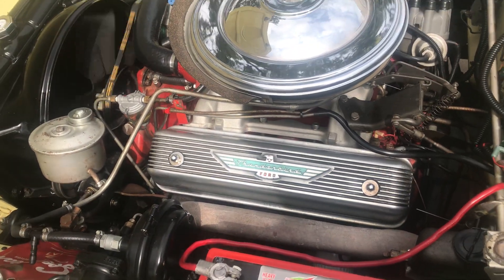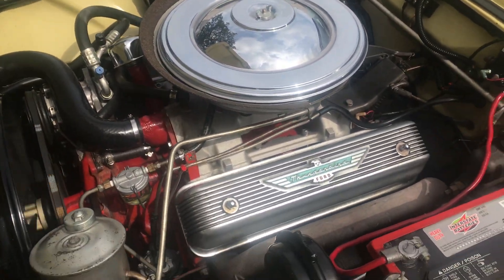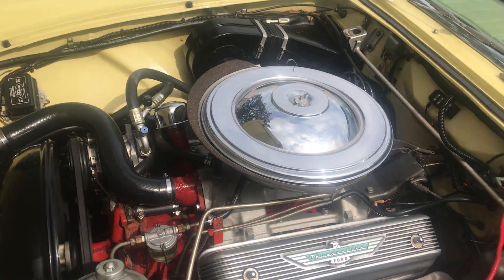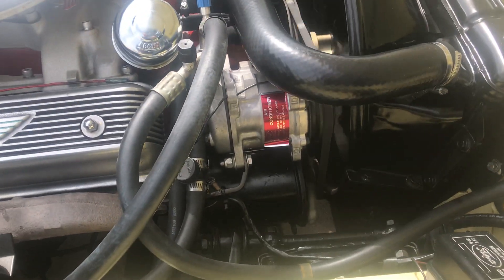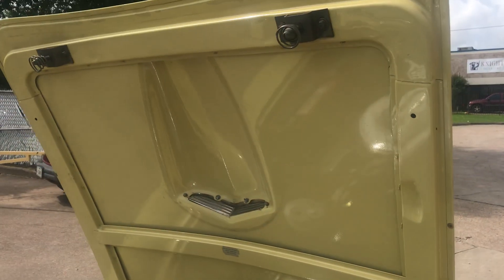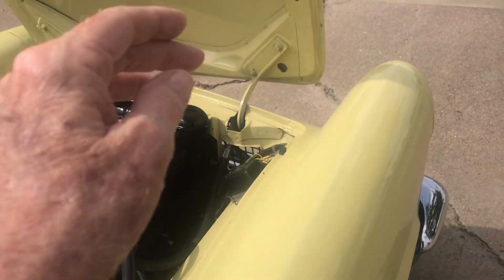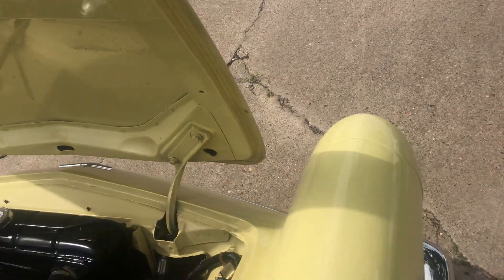You can see the power steering, power brakes, deluxe Thunderbird valve covers, the air cleaner, and air conditioning — which is a modern compressor. They took this car completely apart, panel by panel, and did the work right. We'll close the hood and drive it down the street.